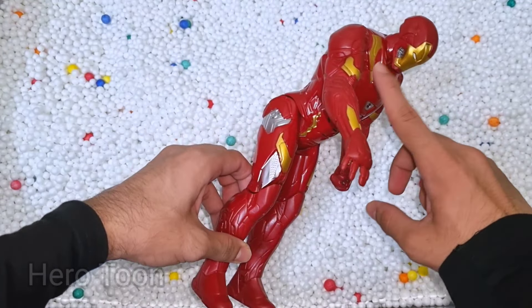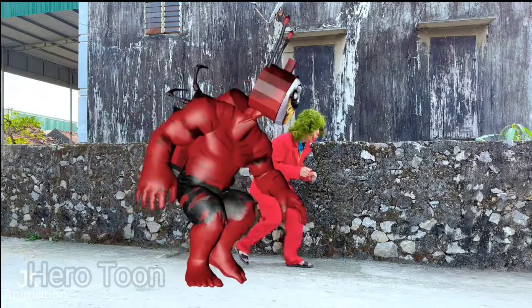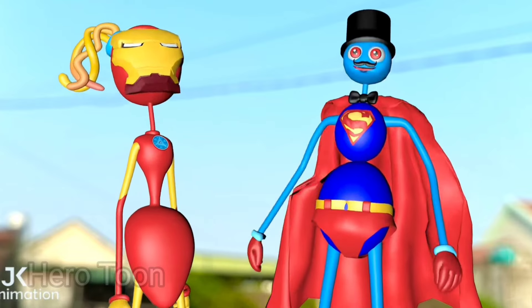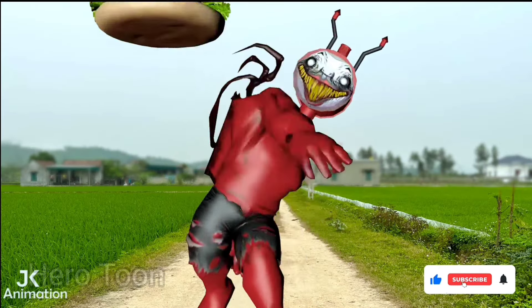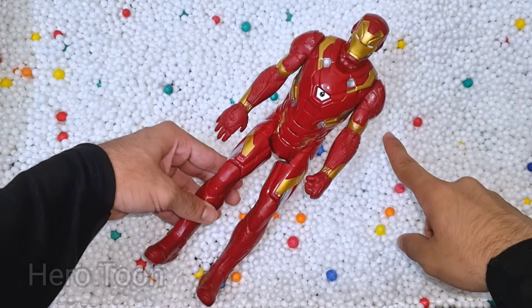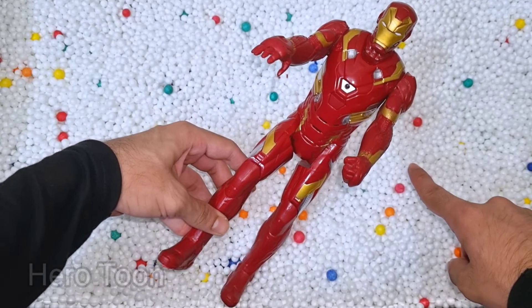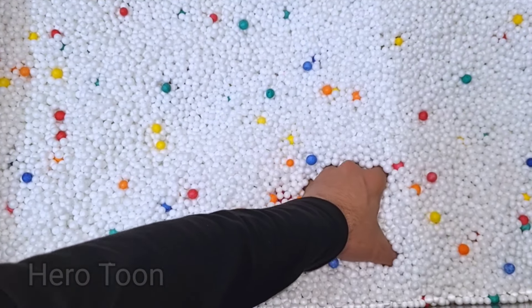Let's check the next one inside you guys. What is this one here guys? Wow guys, look at this so cool looking heavy mechanical iron suit guys. This is the leader of Avengers, Iron Man. Wow super cool.